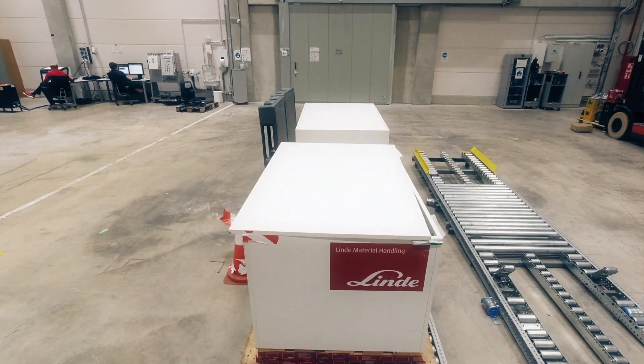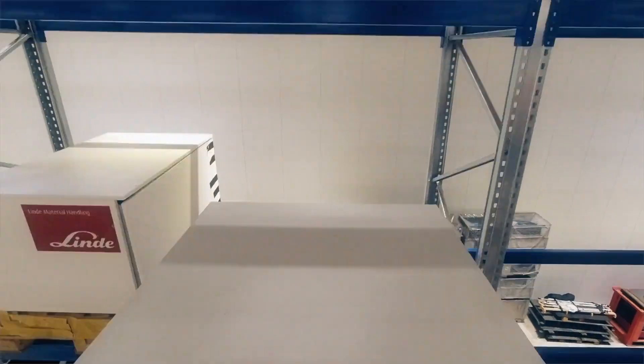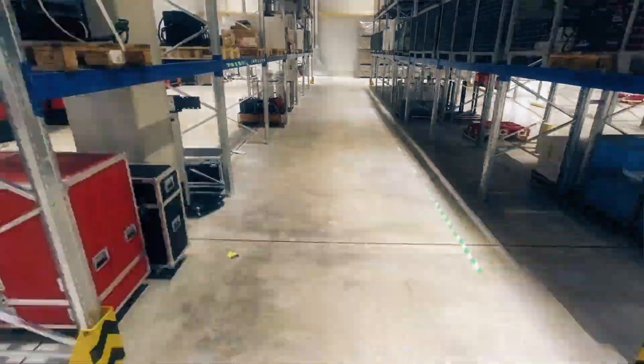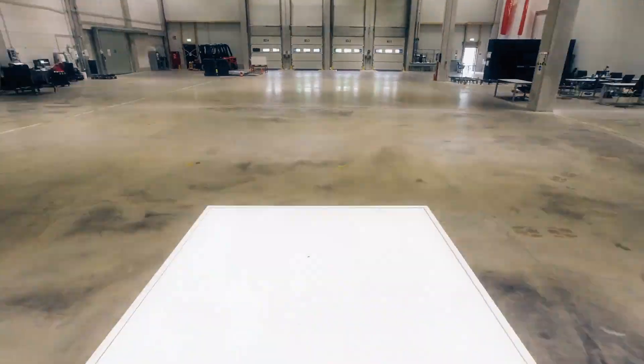Hello, today we are at the testing center at Linde. Here we're running currently the 800 hours test for the automated reach truck and the automated stacker. This testing is done right before we release the products to the market.